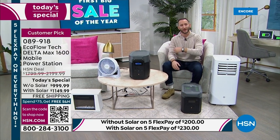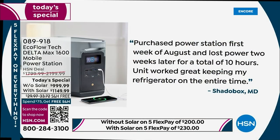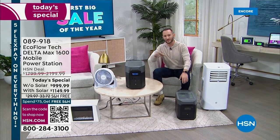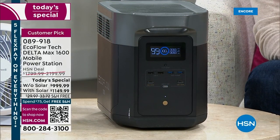The stories we tell come from friends, family, and people in the studio, and also direct conversations with consumers. One review reads: 'Purchased a power station the first week of August and lost power two weeks later for a total of 10 hours — unit worked great, keeping my refrigerator on the entire time.' That's Murphy's law. A reactionary purchase leads people to buy gas generators, but this is an investment for home backup power in any home, and also for tailgating and entertainment.